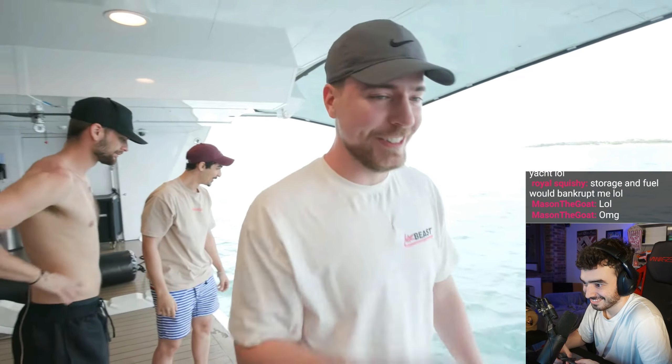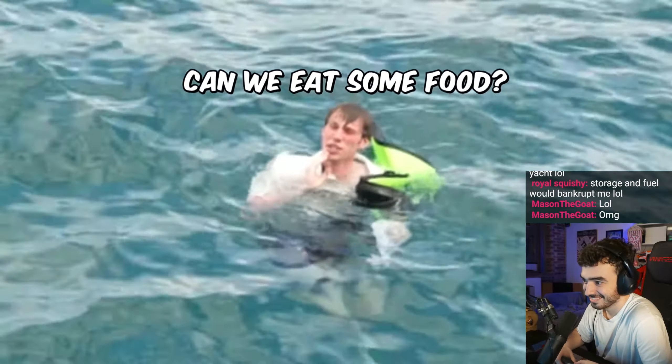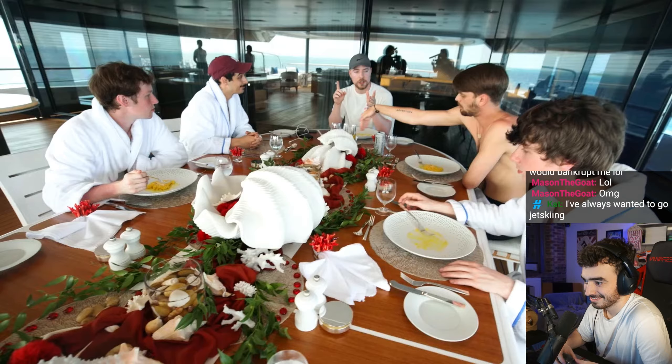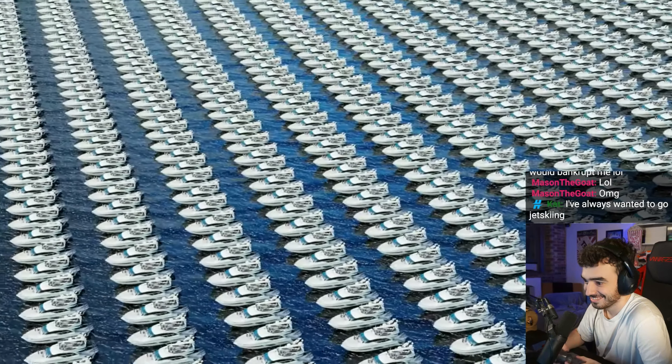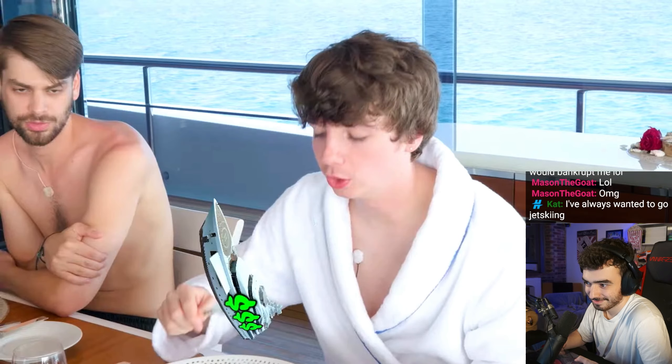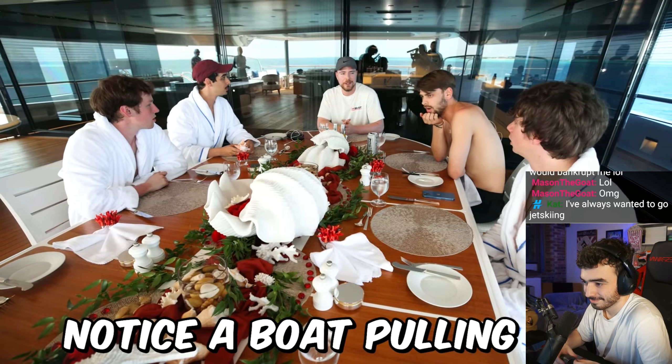Always be ready for nose goes. Boys, we must act like rich billionaires. Would you rather have 301 $1 million ships or one $300 million ship? You could almost have one for every different day of the year. I'm not going to take care of 300 boats. Which would you rather have — 300 boats or one big boat? You want the big boat. Did any of you notice a boat pulling up?